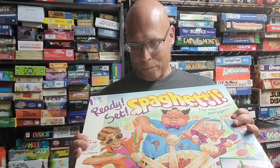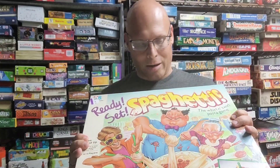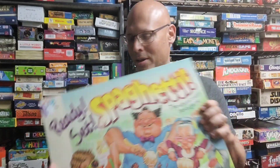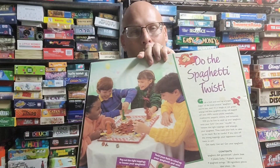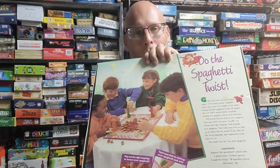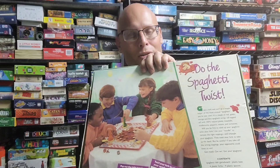This was a heck of a find — Ready Set Spaghetti. My friend Mad told me about this game. It's a Milton Bradley game for kids, but unique: you're basically trying to twirl yarn with forks in the spaghetti bowl, trying to be the first to get all the yarn out. I played it and it's pretty cool.